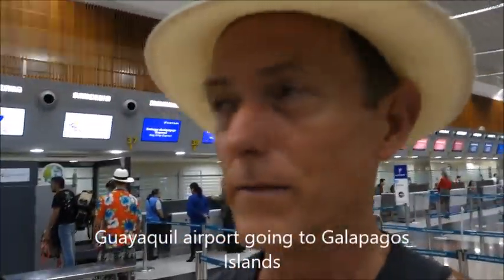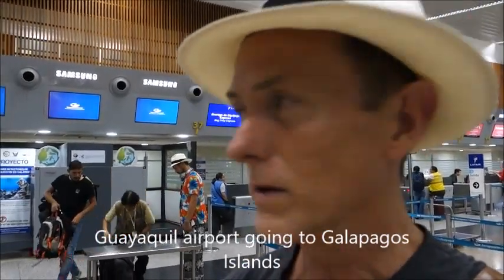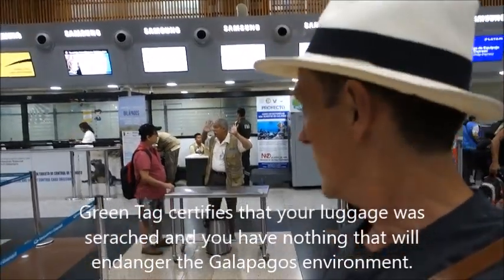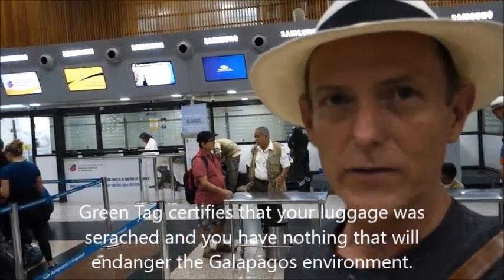This is Dan here from Vagabon Buda. We're at the airport here in Guayaquil, Ecuador. And behind me is a counter where you have to get a green tag on your luggage. You put all your luggage through there and you get the green tag on the checked luggage.